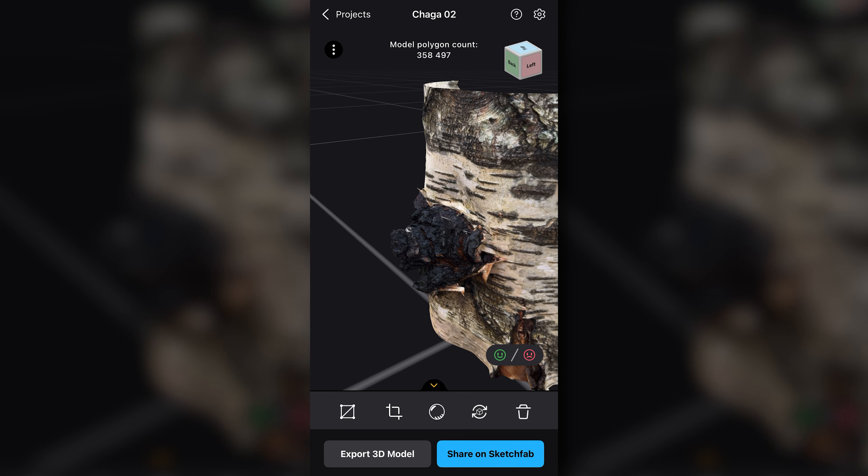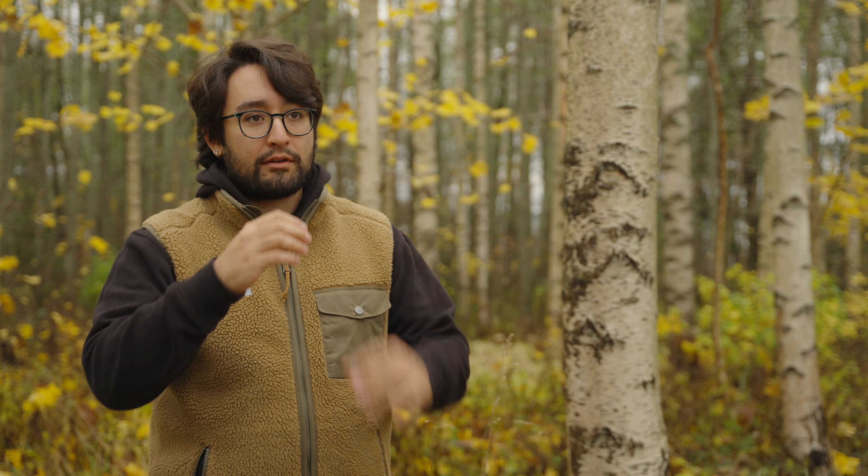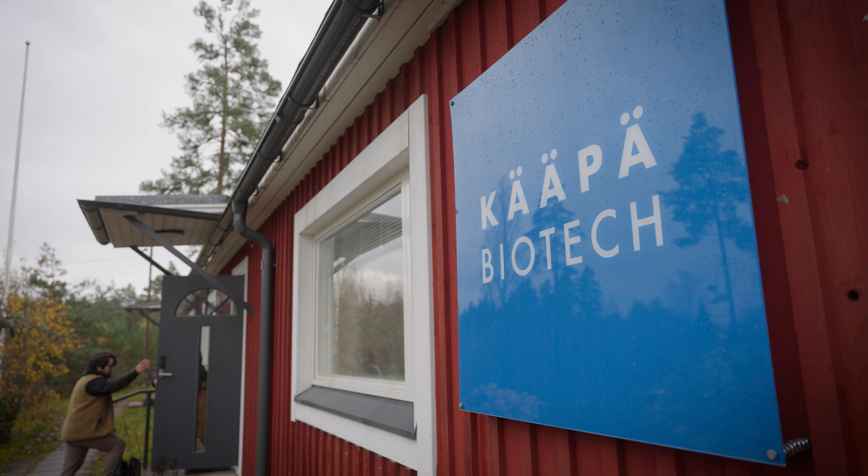We use RealityScan to take a series of pictures which will form a 3D model, and this 3D model can be analyzed in the lab for its volume.